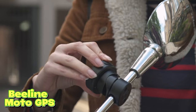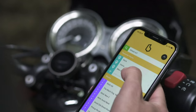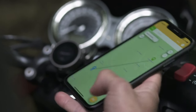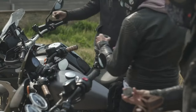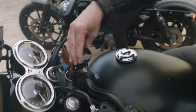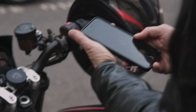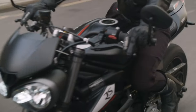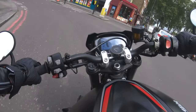Beeline Moto GPS. Meet the Beeline Moto GPS computer, designed for riders who demand the best in navigation and more. Plan your journeys with ease, wherever you are in the world, thanks to its global route planning capabilities. Rain or shine, the Beeline Moto is weatherproof and built to withstand the elements, making it a reliable companion for your rides. Enjoy up to an impressive 30 hours of battery life on a single charge.